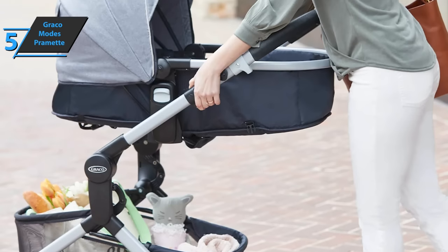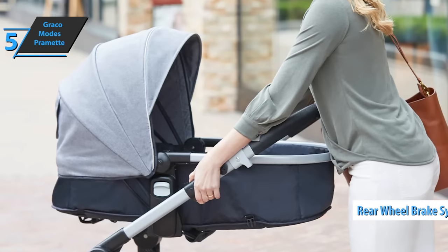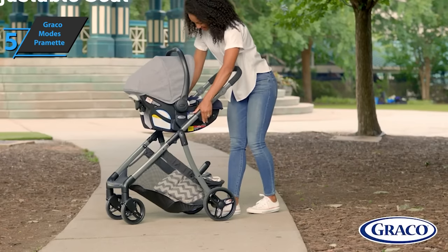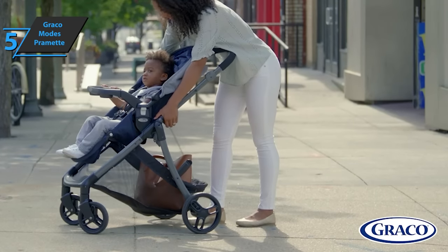Like most strollers, this Graco model includes brakes on each of the rear wheels. They are easy to put in place — all you have to do is press your foot on each to lock the wheels and press your foot up to unlock them. A quick tip: when storing the stroller in an upright position, don't forget to lock the wheels to prevent it from falling.